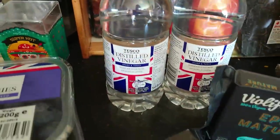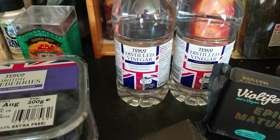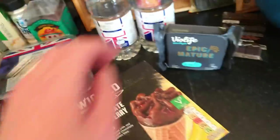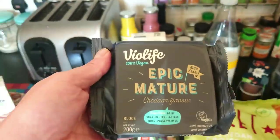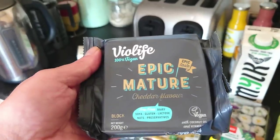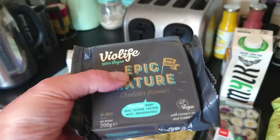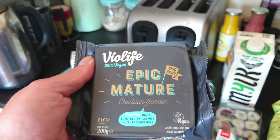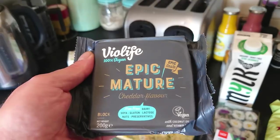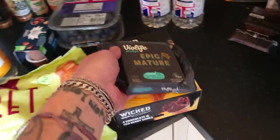I've got some white vinegar so that I can do some pickling, hopefully, with the cucumbers I've been picking from down at the allotment. And Violife Epic Mature — because it's one of the best cheeses out there — and that will be used in all kinds of things: maybe for sandwiches, maybe grated on top of things, on top of a spud.